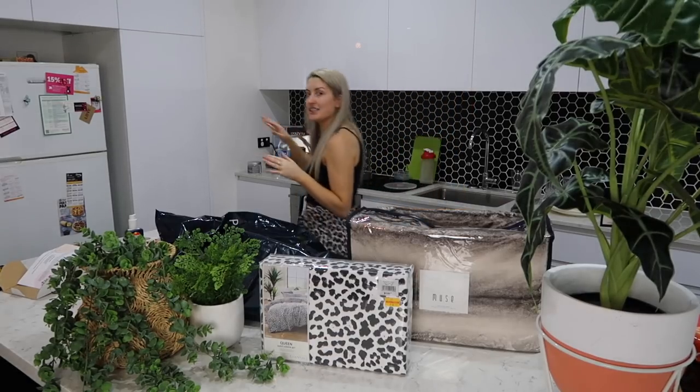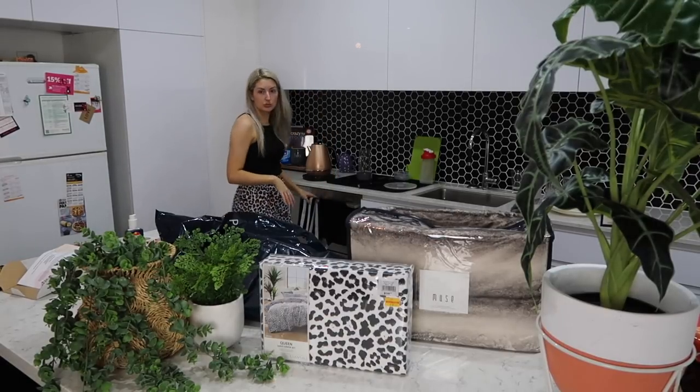And guess what else I did? I ordered a new fridge! I ordered the stainless steel fridge to go in the kitchen, which matches my dishwasher and my oven. So I'm really excited.